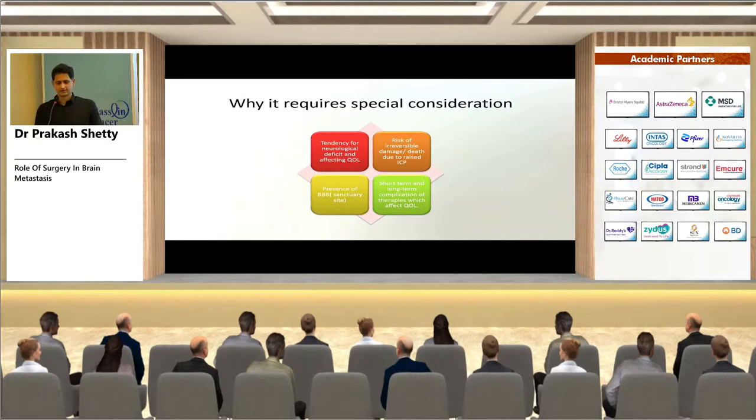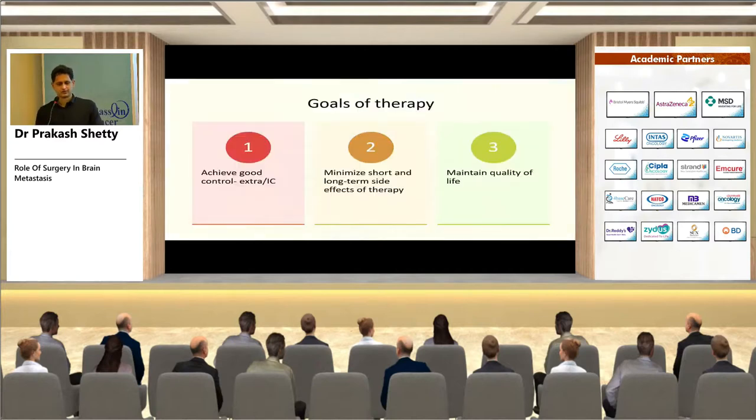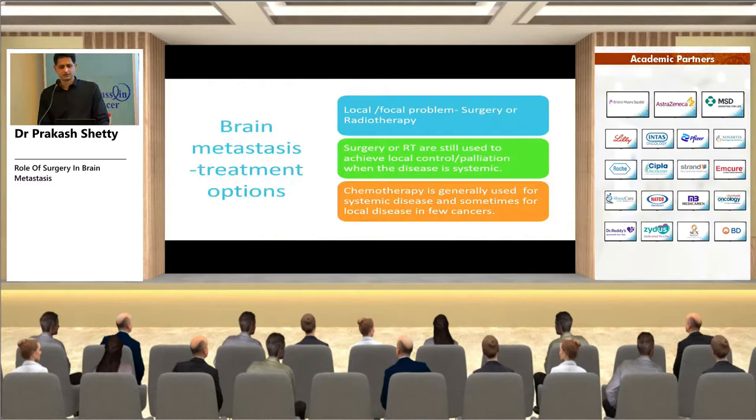Brain metastases require special consideration because patients tend to develop neurological deficits affecting quality of life; there is risk of sudden and irreversible death due to raised ICP; the blood-brain barrier acts as a sanctuary preventing specific drugs from entering; and short- and long-term complications of therapies affect quality of life. Goals of therapy are good control of both extracranial and intracranial disease, minimizing side effects, and maintaining quality of life.